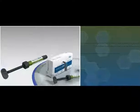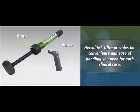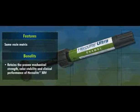Available in both syringe and unidose delivery systems, new Herculite Ultra provides the convenience and ease of handling you need for each clinical case. By using the same resin matrix, Herculite Ultra retains the proven mechanical strength, color stability, and clinical performance of Herculite XRV.